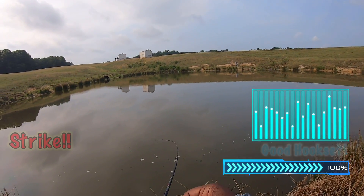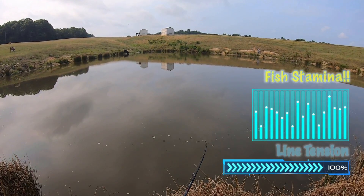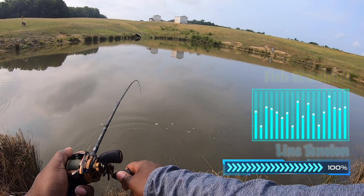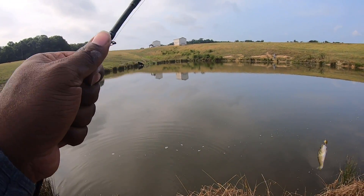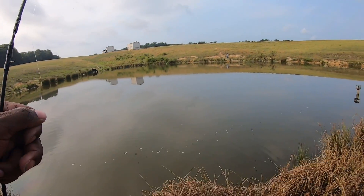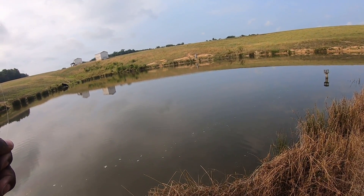There we go, got one! Little guy — he's got a lot of energy.